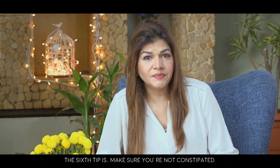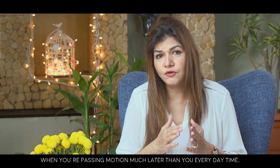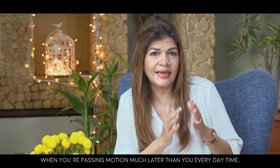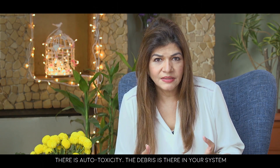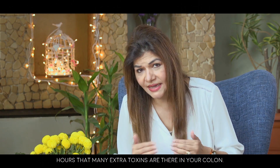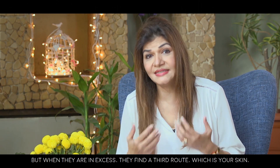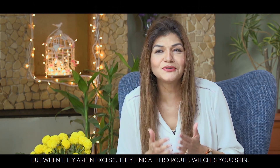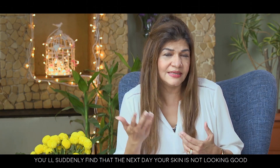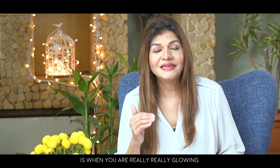The sixth tip is to make sure you're not constipated — pass motion at the same time every single day. When you're passing motion much later than your usual time, there is auto-toxicity: debris remains in your system, and the extra toxins from your colon find a third route out through your skin, causing more acne and dull, blemished skin the next day.